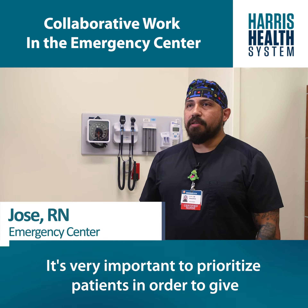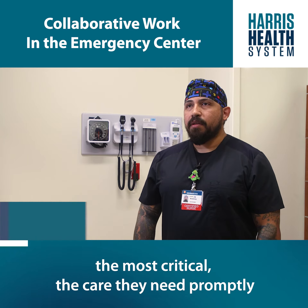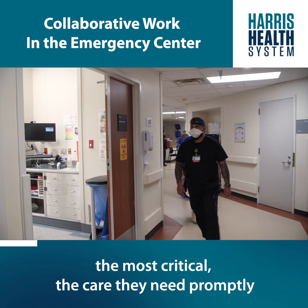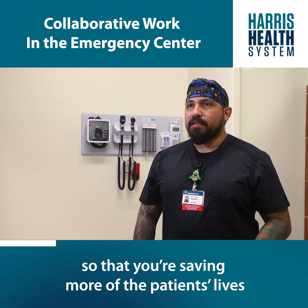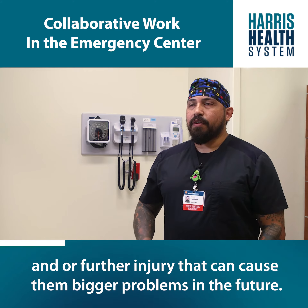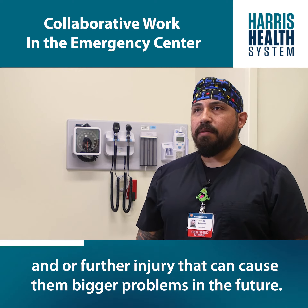It's very important to prioritize patients in order to give the most critical the care they need promptly, so that you're saving more of the patients' lives and avoiding further injury that can cause them bigger problems in the future.